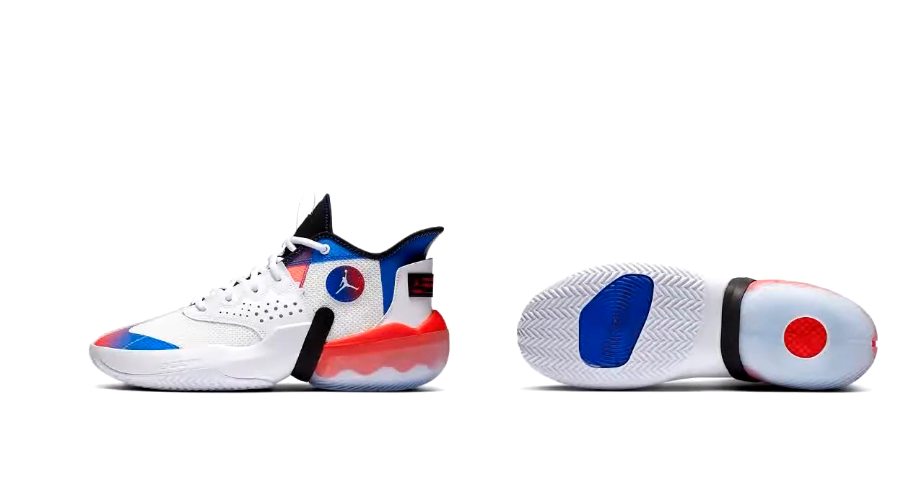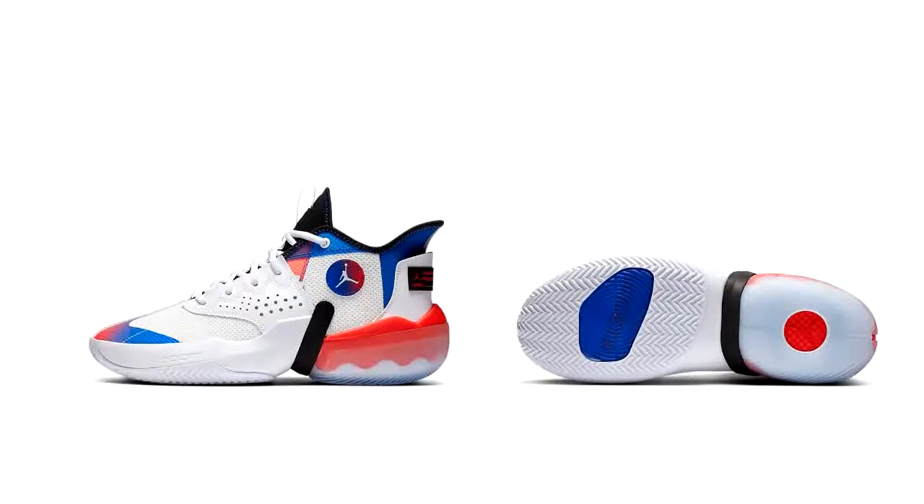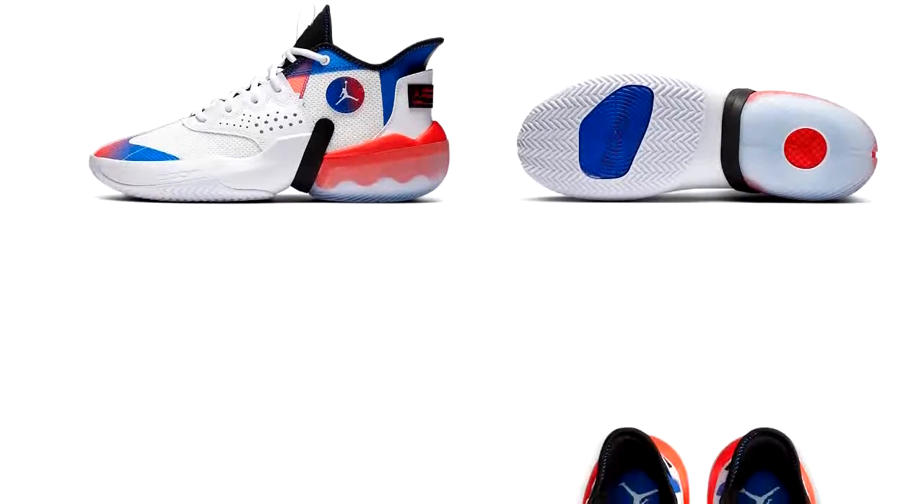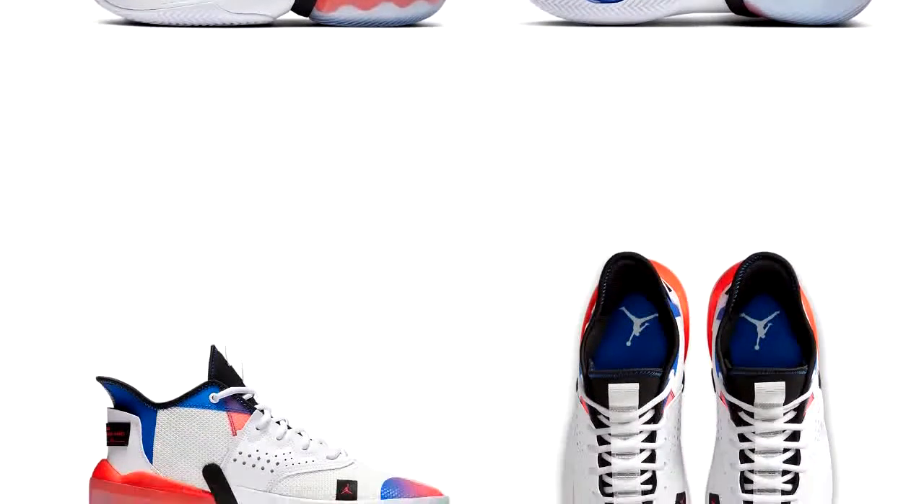Hello global gamers, welcome to another video. We have the new Nike Jordan React Elevation basketball shoes. These only come in one color, which is in front of you, and they cost 105 pounds. They go up to a size UK 15.